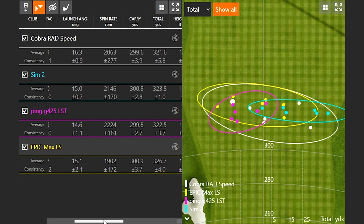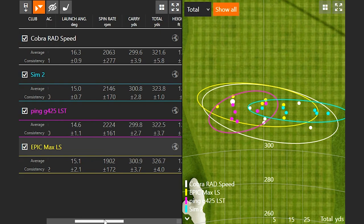Spin is going to be the focus with the lower spin driver models. There's a reason why it's called an LST or LS model — it's focused on low spin. The lowest spinning driver of them all was the Epic Max LS, with a spin rate of 19.02 on average. At the other end of the spectrum, the Ping G425 LST was 22.24 — we're talking separated by 300 RPMs, but it definitely can make a difference. A little less spin will have that ball chase out further; a little more spin may make it easier to control and fly a little straighter.